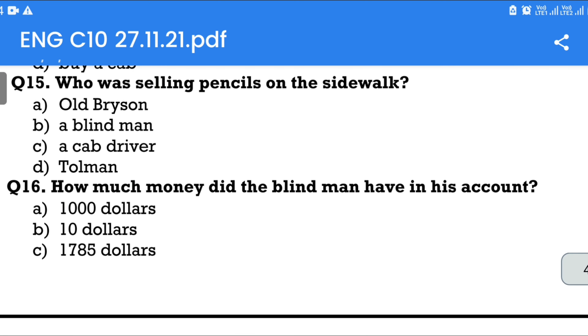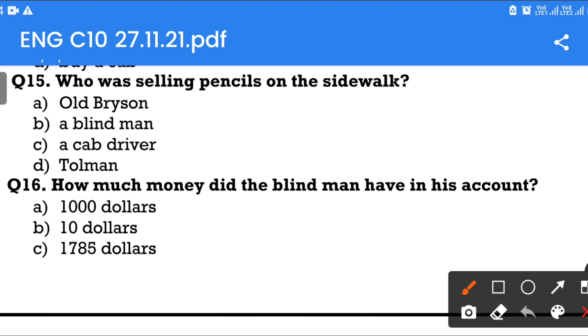Question number 15: Who was selling pencils on the sidewalk? Option A: Old Brisson. Option B: A blind man. Option C: A cab driver. Option D: Tolman. The answer is Option B — a blind man.